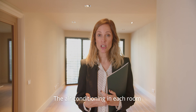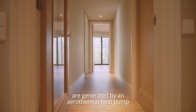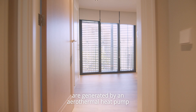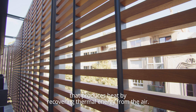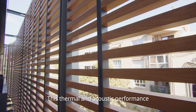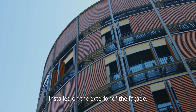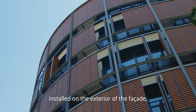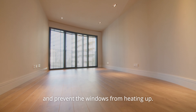The air conditioning in each room, as well as the heating of the sanitary water, are generated by an aerothermal heat pump that produces heat by recovering thermal energy from the air. This thermal and acoustic performance is maximized due to wood-effect aluminium blinds installed on the exterior of the facade, which offer protection from solar radiation and prevent the windows from heating up.